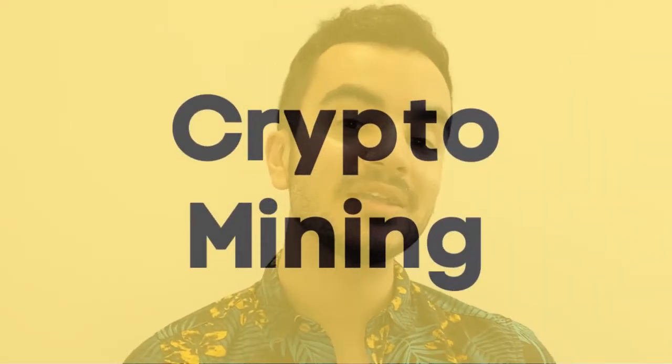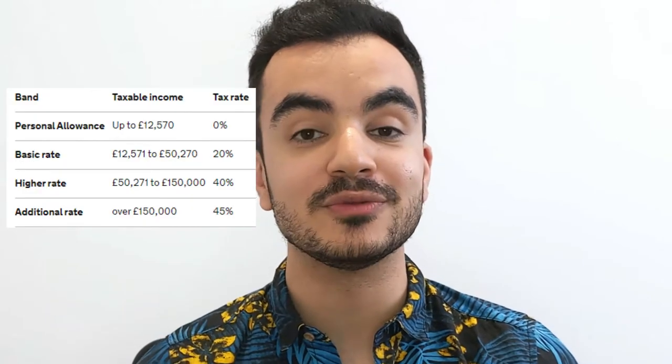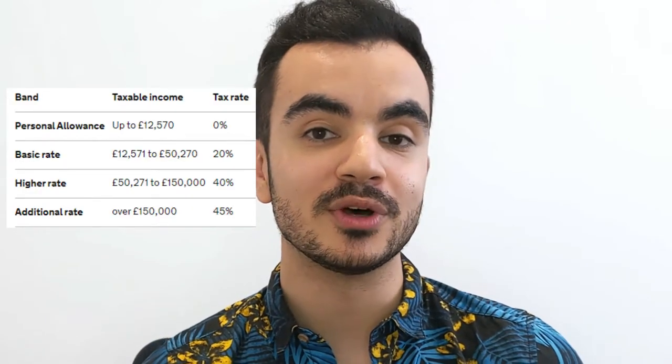Moving on to those that are crypto miners — things are more straightforward here. The value of your crypto in pound sterling at the point at which you've mined it will be considered as taxable income, so you will be subject to income tax and national insurance. The rate of tax will again depend on which bracket you fall under when you consider all of your income streams.